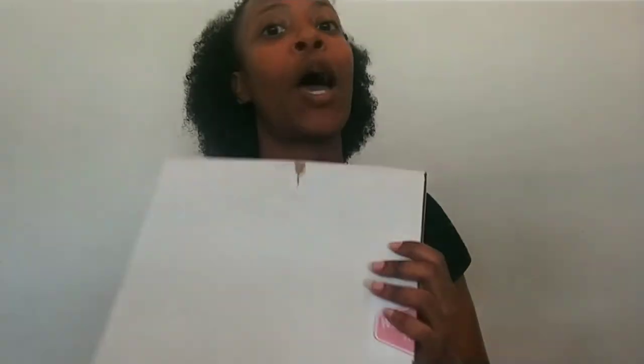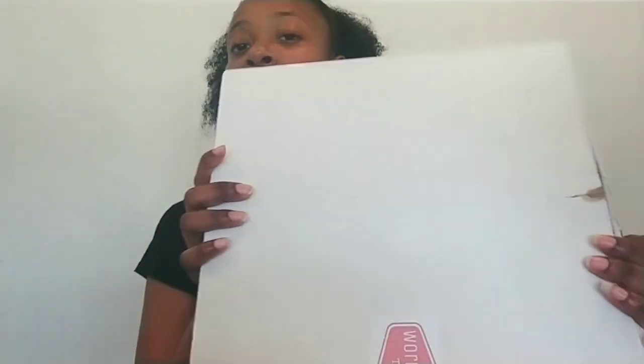Hi guys, welcome back to Case Nation. Today we are going to be doing a different kind of video — a snack unboxing and review. All of the snacks are in this box, which came from Amazon. These are worldwide treats and I have Asian snacks, so snacks from different parts of Asia are in this box. You can also do European snacks, Turkish snacks. I'm expecting a great deal today.